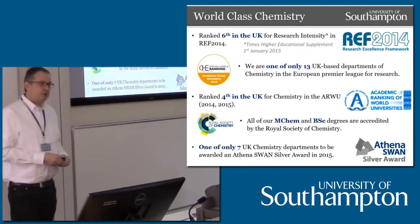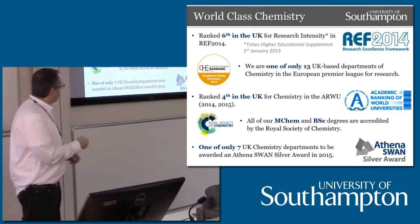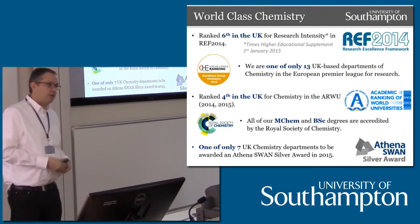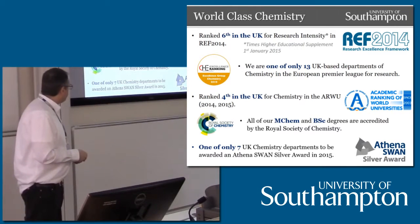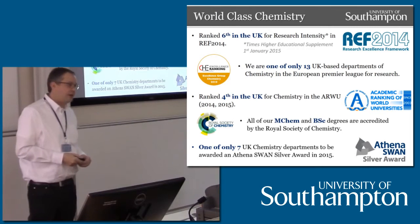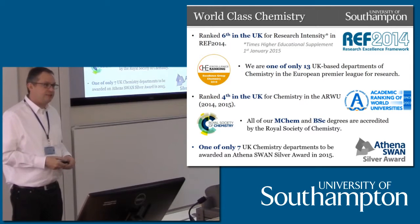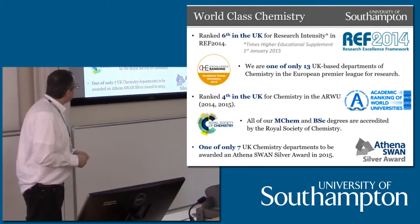All our degrees are accredited by the Royal Society of Chemistry, and we've recently undergone an accreditation process. Basically, the RSC is saying that chemistry degrees here are suitable if you want to go on for a career in chemistry. We're only one of seven UK chemistry departments to have been awarded Athena Swan Silver. Athena Swan is a project to promote diversity and equality, particularly for female students and academics, and Andrea and I have been involved in our Athena Swan effort — really to make it a better working environment for all of us, particularly female members of staff.